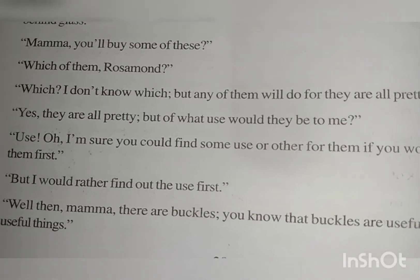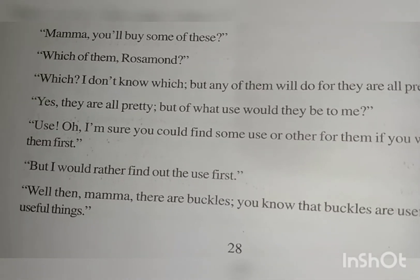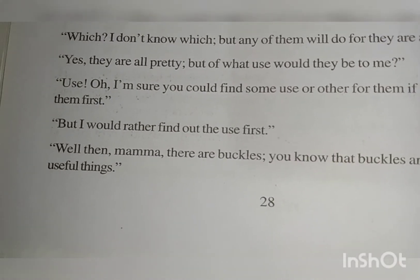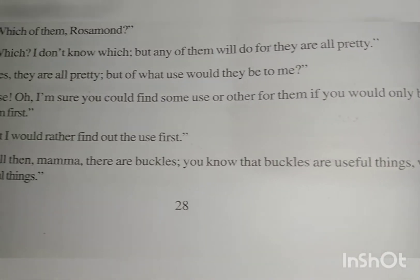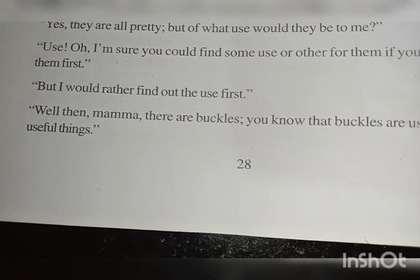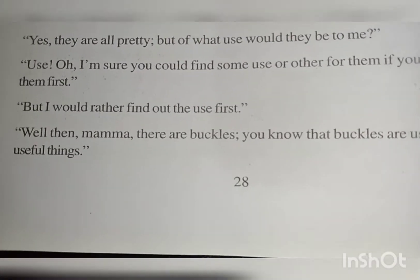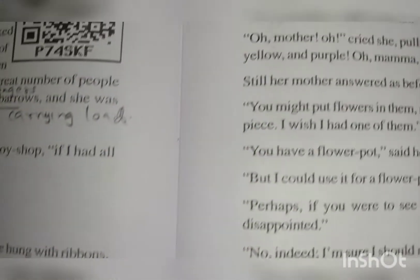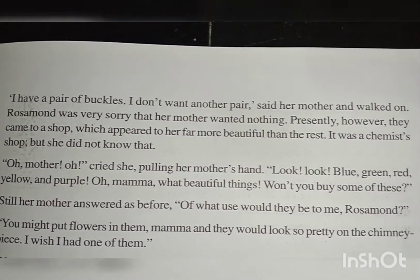Rosamund says she doesn't know the use of them, but suggests: I'm sure you could find some use or other for them if you would only buy them first. But I would rather find out the use first. Well then mama, there are buckles. You know that buckles are useful things — very useful things. Buckles can refer to hair bands or shoe buckles. She says the buckles are quite useful — both kinds are useful. I have a pair of buckles, I don't want another pair, said her mother, and walked on.